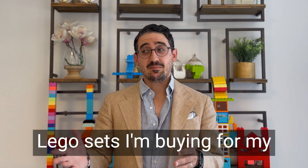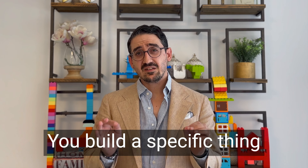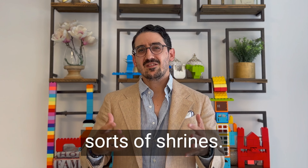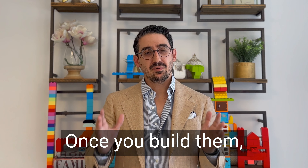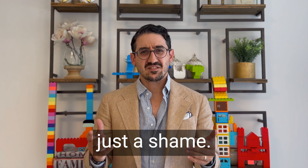Nowadays, most of the Lego sets I'm buying for my kids have clear instructions. You build a specific thing out of them, and that's it. They become these sorts of primes. Once you build them, there's nothing else to do with them, and I think that's just a shame.